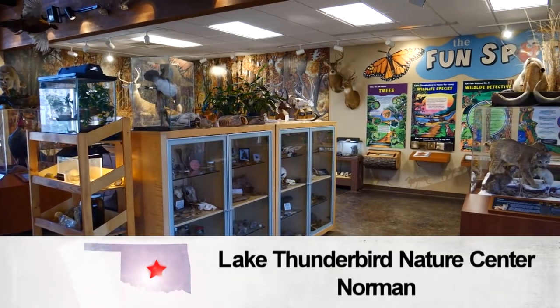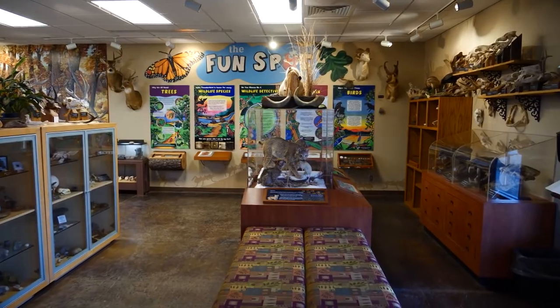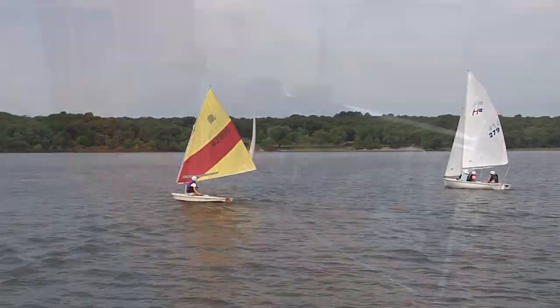The Discovery Cove Nature Center is located in the Clear Bay area just off of Highway 9 in East Norman. The park also offers great fishing and boating, 200 RV sites, and great group camping areas. We'll help you plan your trip. And of course this is just one of the many incredible state parks here in Oklahoma.